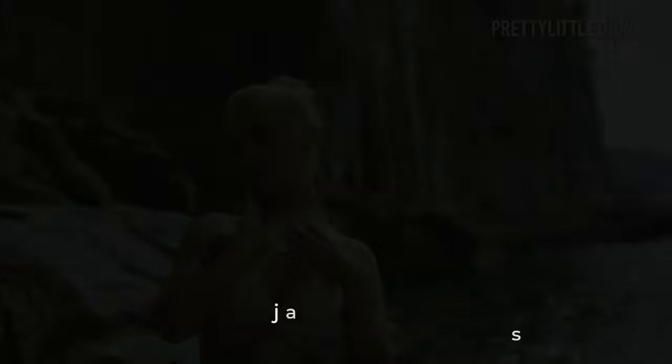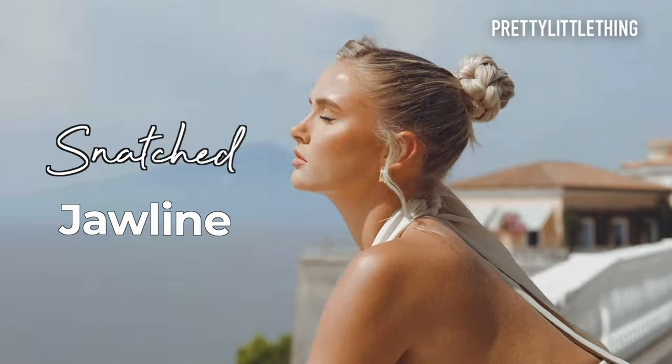A lot of people think that jawline filler is going to be an answer to their prayers for achieving a snatched jawline, but in some cases jawline filler can do the opposite. If you get filler to your jawline, it can actually make your jowls worse by making your jawline heavier, and if you're a woman it can make your lower face look more masculine.